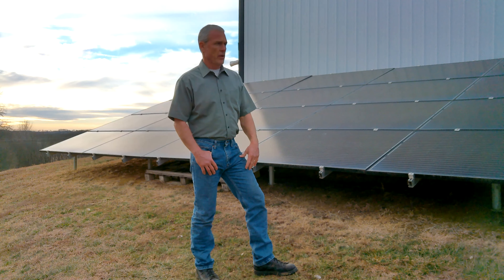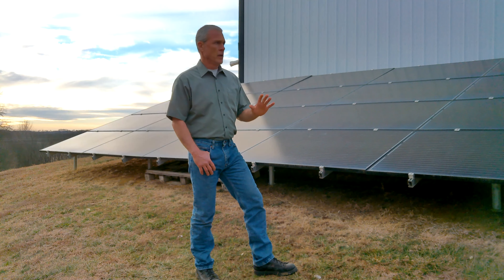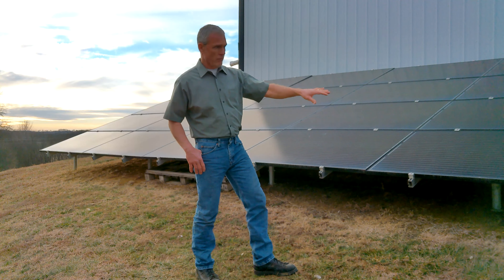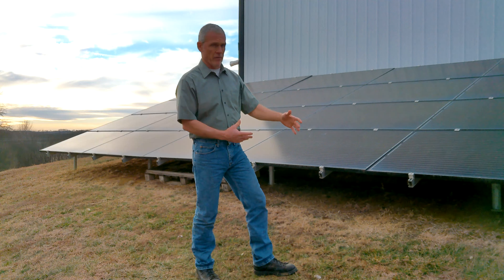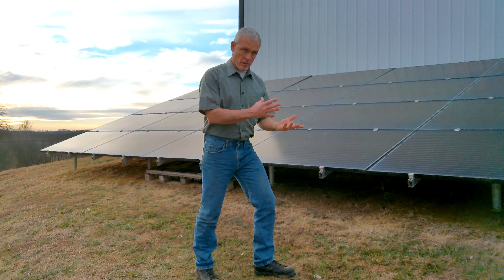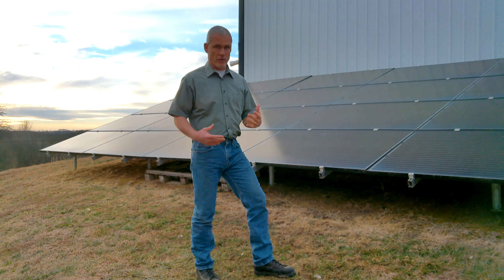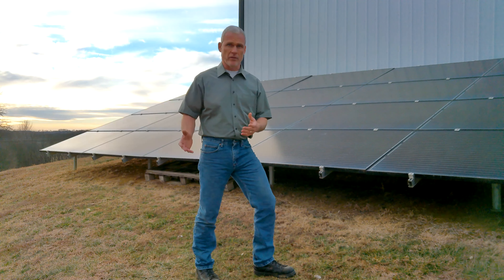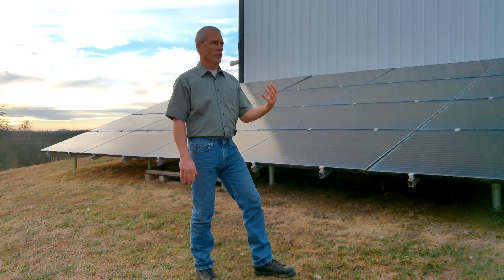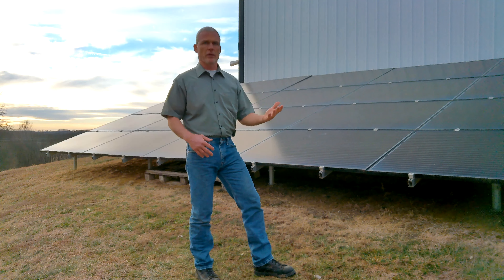Also with rural electric companies — at least ours and the ones I know of around here — they only give you 30% credit for what you send to the grid. So as you're producing power with your solar panels, whatever you're not using in your house, you're feeding to the grid. If we send nine kilowatts to the grid, we only get credit for three — one third of what we're sending. And yet we still have not had a bill in almost three years.